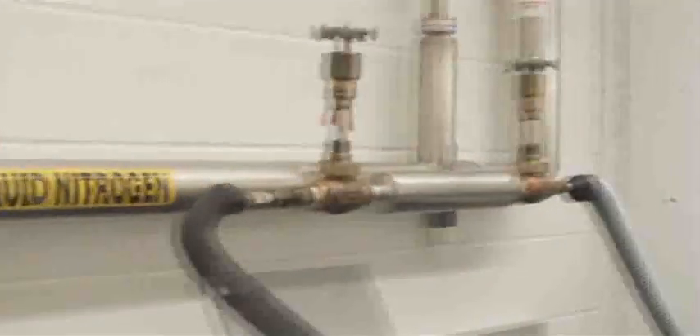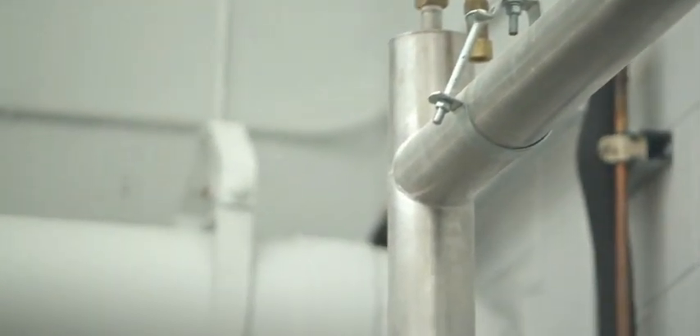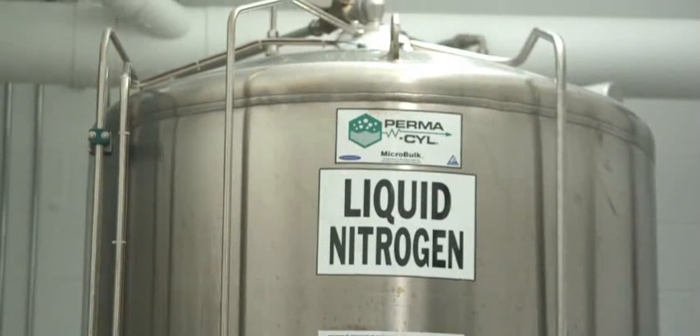Vacuum jacketed pipes are used to deliver liquid nitrogen to our storage tanks and controlled rate freezers. A large and accessible supply of liquid nitrogen is required to keep the samples frozen at a constant temperature. Reserve liquid nitrogen is maintained in a separate, bulk tank that holds over 2,000 liters of nitrogen to ensure an adequate supply at all times.